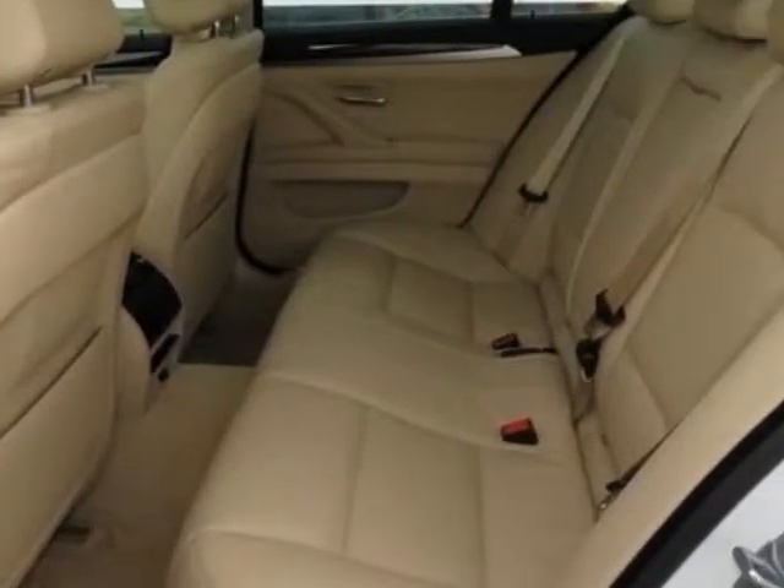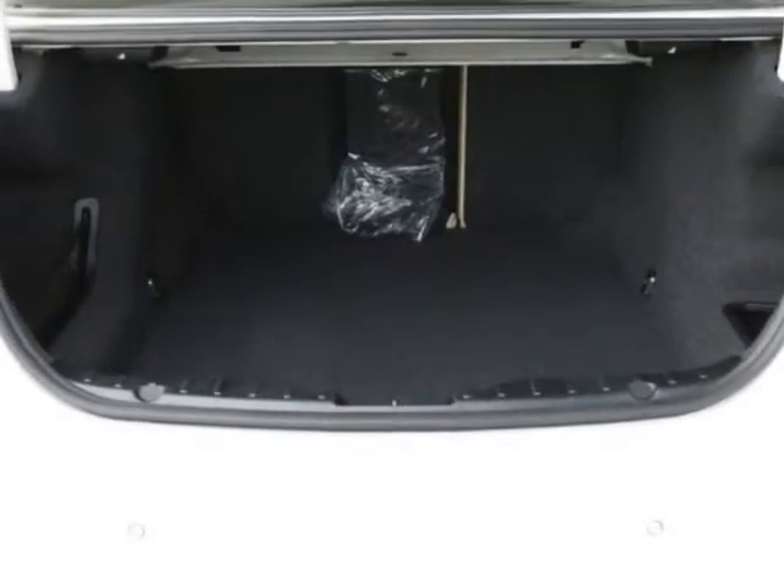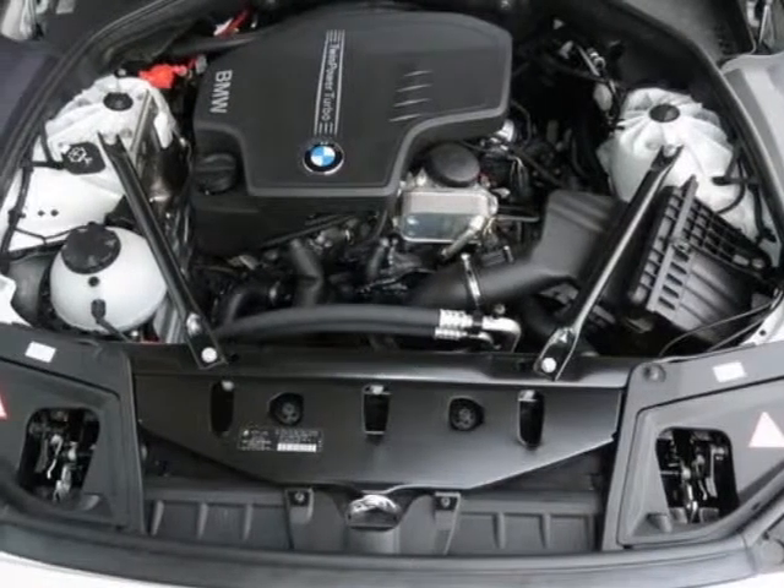Heated front seats, dark wood trim, park distance control, mineral white metallic exterior, venetian beige interior, and Dakota leather upholstery with the premium package.